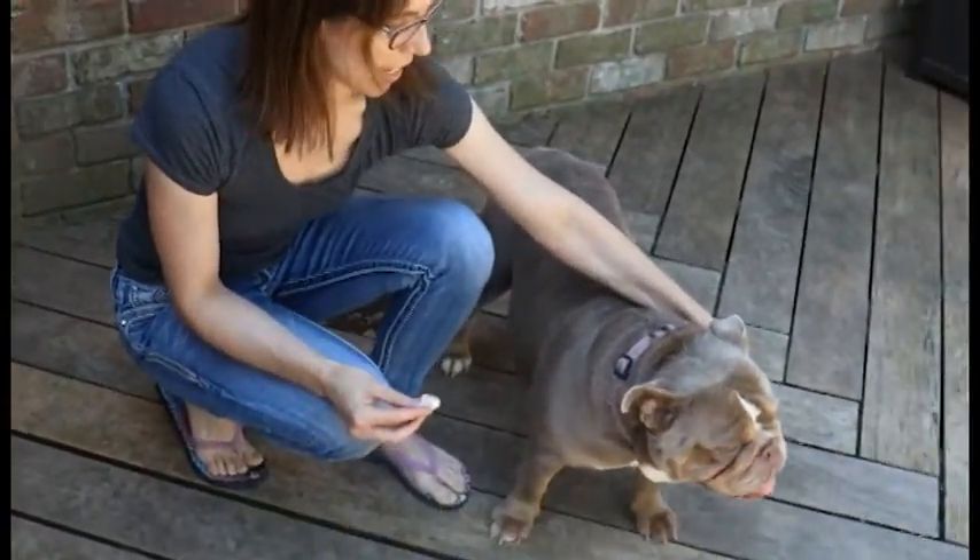And there you have it — how to clean an English Bulldog's face wrinkles. Thank you for watching our video. Please subscribe to our website or our YouTube channel for more informational videos on English Bulldogs.